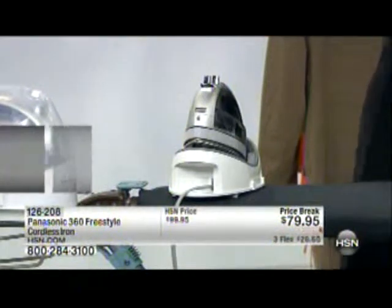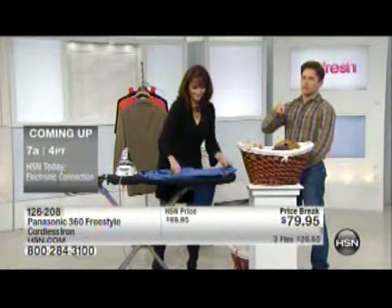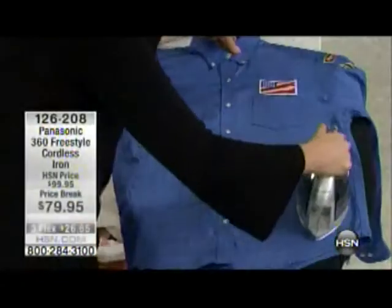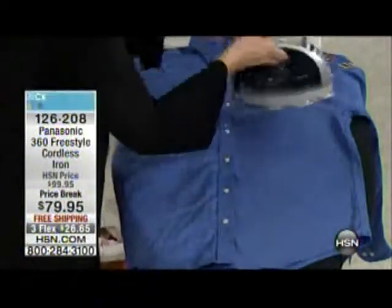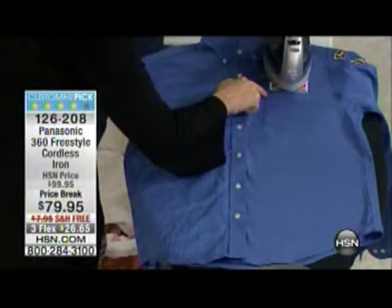I got a nice crisp seam and a razor-sharp finish without going to the dry cleaner. Invest in a great iron and save money on dry cleaning — this is the way to go. It is a customer pick, and as mentioned, this iron was chosen as an editor's pick by that big magazine. It also has the Good Housekeeping Seal. They have their choice of absolutely everything, and they made this the choice for an iron.